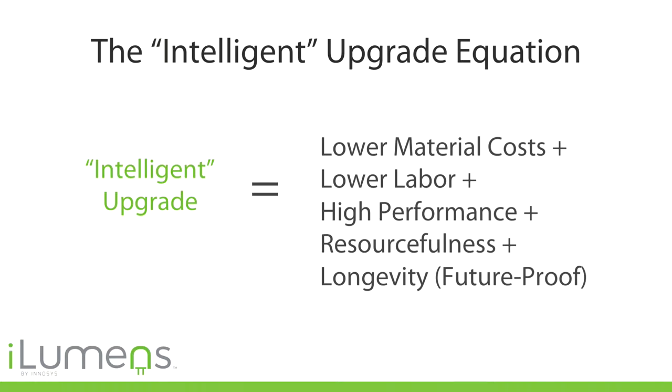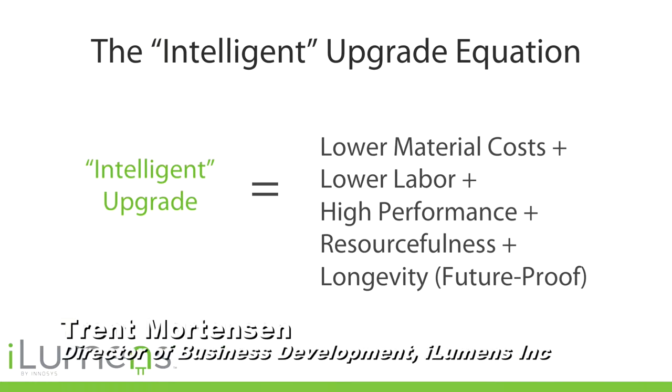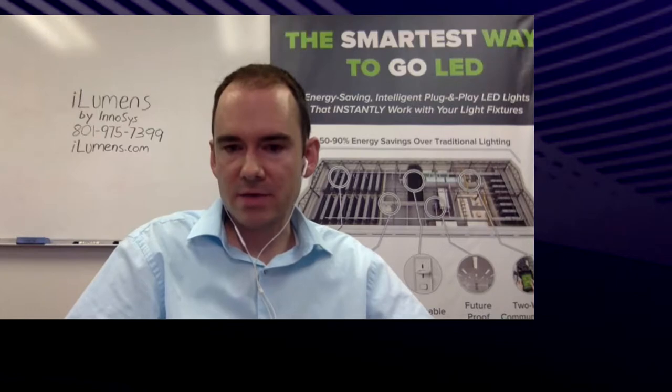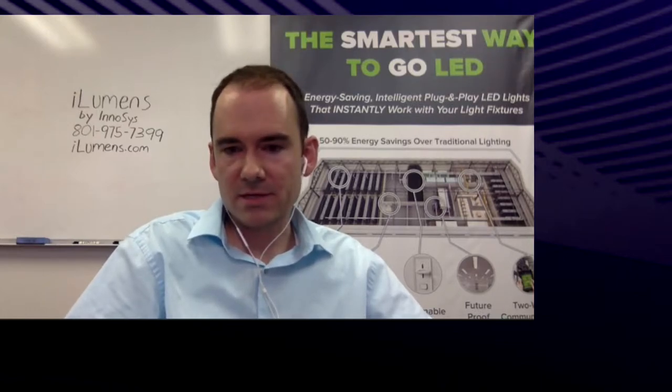This is what we call our intelligent upgrade equation. In order for an upgrade technology to work, it has to have lower material costs than a fixture replacement. The labor to install it needs to be much lower. It needs to perform well — both energy efficiency-wise and human comfort-wise. It has to be able to dim, since people have different lighting preferences.